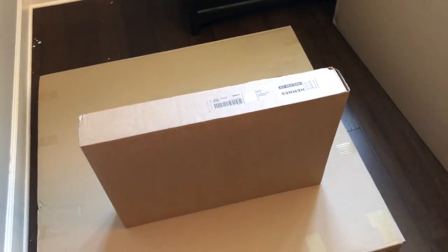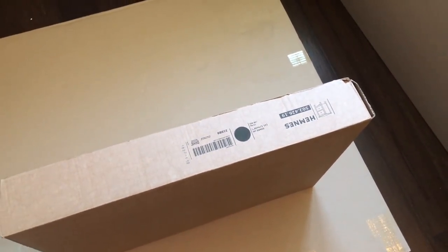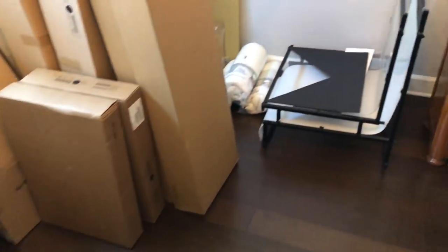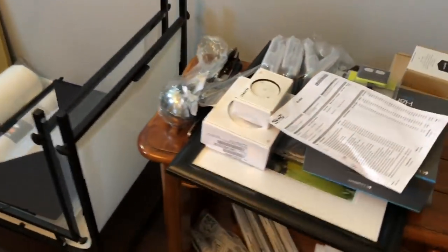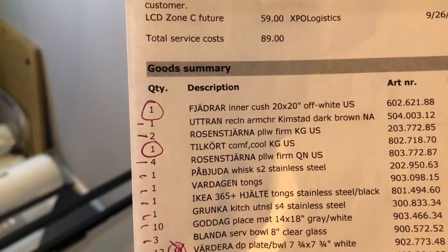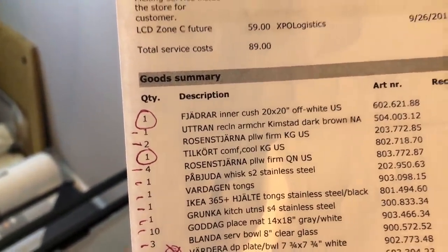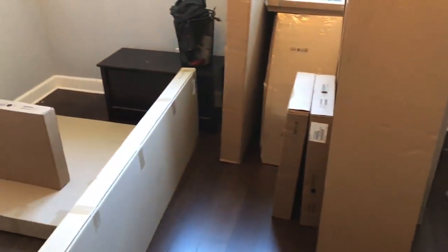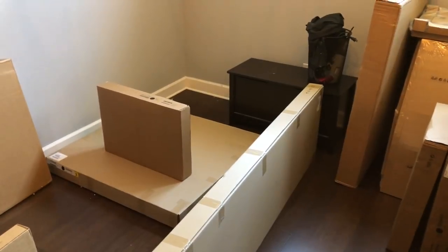So in addition to the extra king size pillow, they shipped us an extra Hemnes nightstand — we've got five of those. And they shorted us, in addition to the 20-inch decorative pillow, a comforter. I guess they transposed a couple part numbers there. I'll give them a call and get the pillow and comforter on the way, and see if they want their nightstand and pillow back.